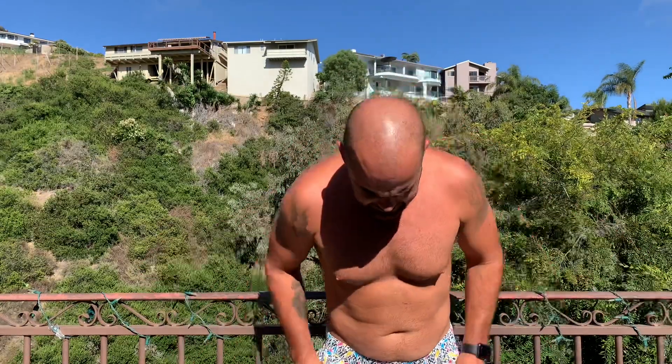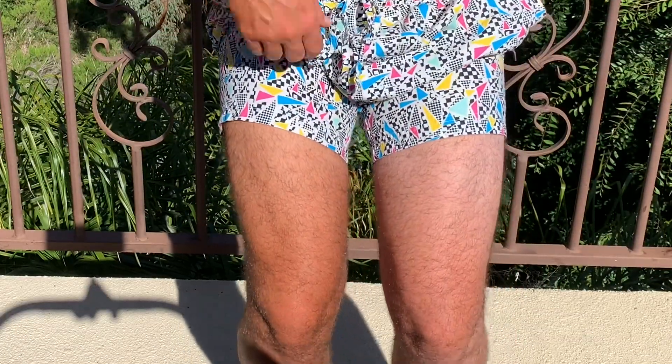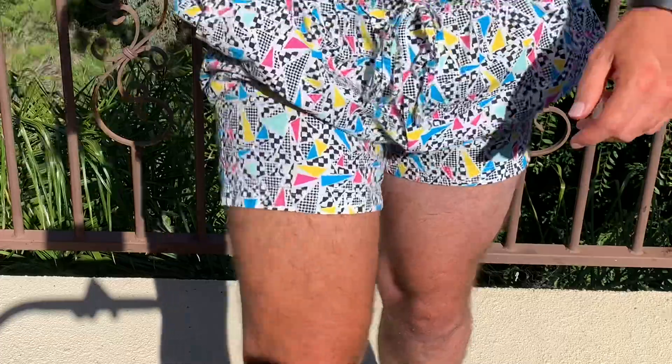Alright everybody, just got out of the shower and here are the final results. The tan is still looking solid — looks incredible, the tan stays. Let me zoom down so you can see the legs as well. There's my white leg and my tan leg — voila! It works fantastic and it is easy to apply.